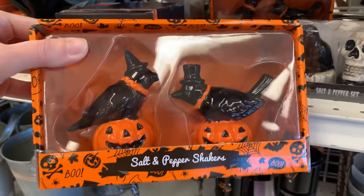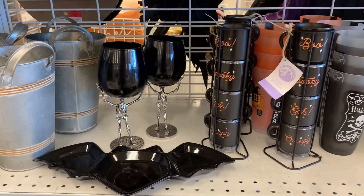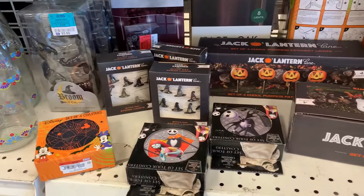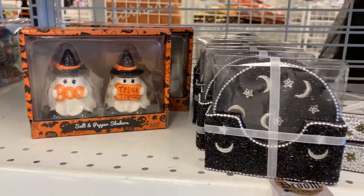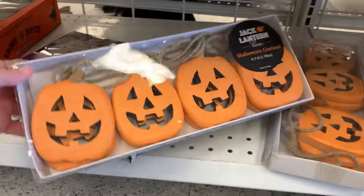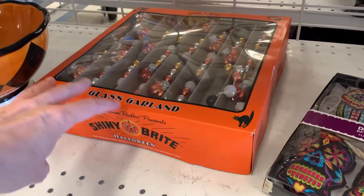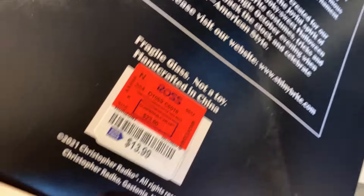Here's some more cute salt and pepper shakers — cute little crows on jack-o'-lanterns, these are $4.99. This is a wooden jack-o'-lantern garland at $7.99. And here's a nice item for those of you that like vintage Halloween style. This is a glass beaded garland by Shiny Bright. It's $13.99.